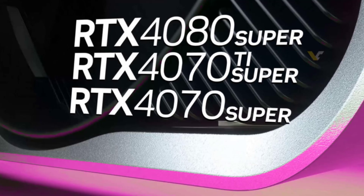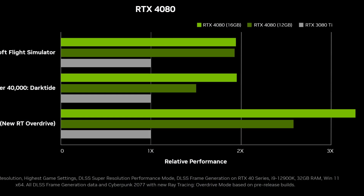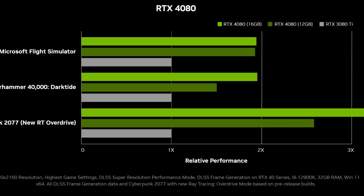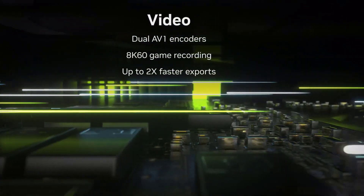The new Super Series promises significant performance boosts — we're talking 14-15% faster for the 4070 models and 3-5% for the 4080 Super. How will this translate into real-world gaming?